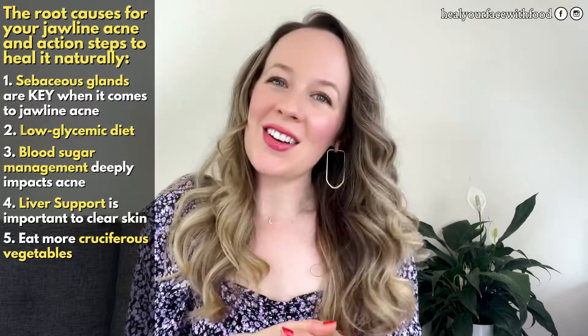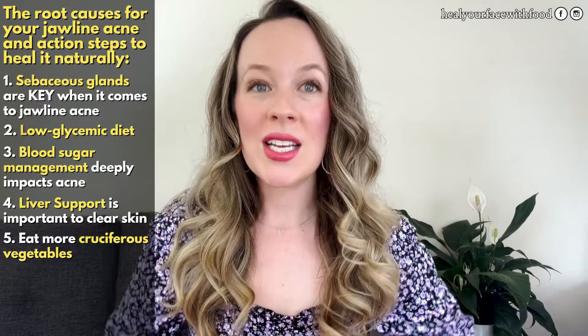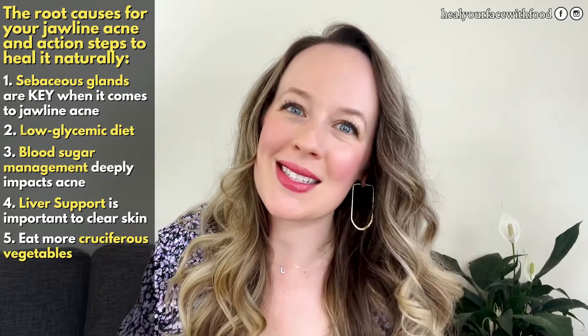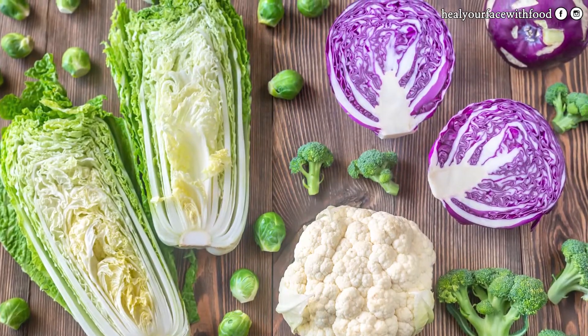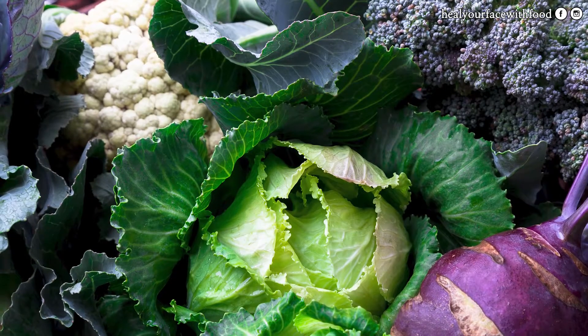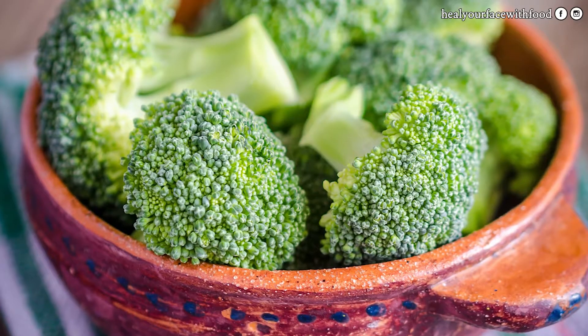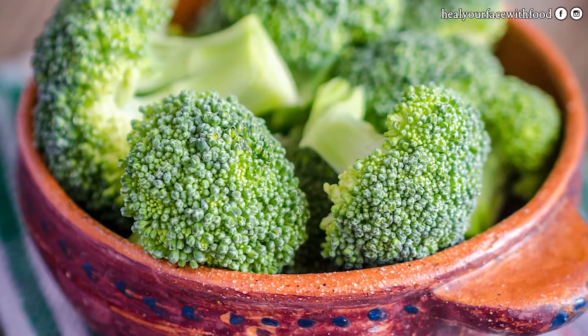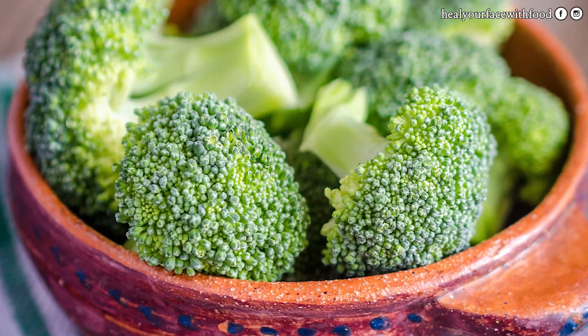Cruciferous vegetables are another way to begin to support overall healing of jawline acne because they support liver detoxification. Grabbing one cup or more per day of arugula, bok choy, broccoli, Brussels sprouts, cabbage, cauliflower, collards, kale, mustard greens, radish, or turnip can be really supportive from an overall liver detoxification perspective.